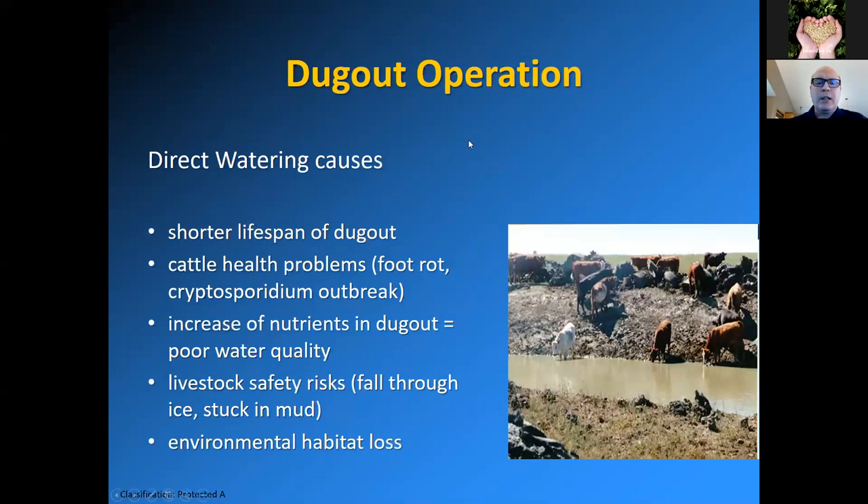Direct watering causes a lot of problems and causes a shorter lifespan of the dugout. You can see the cattle in the dugout — they're punching in the sides. They can get foot rot. If a cryptosporidium outbreak occurs, it can catch like wildfire in the herd, and that has happened with direct watering. The water is very brown with sediments and manure, which provide nutrients for the growth of potentially toxic algae — I'll talk about that in part two. There are also livestock safety risks where the cattle fall through ice or get stuck in the mud, and environmental habitat loss — a healthy dugout is one where aquatic organisms, flora, and fauna can live.